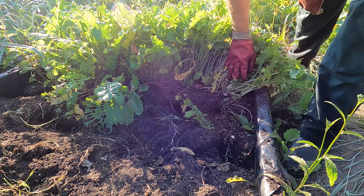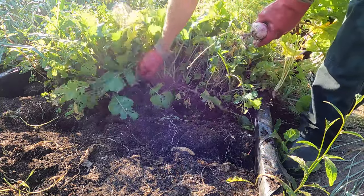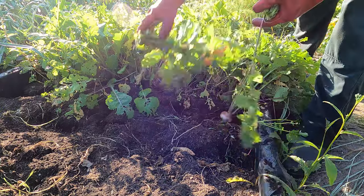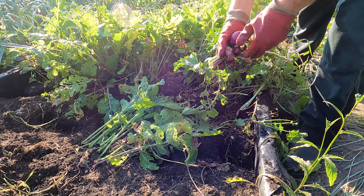So let's have a look and see if we've got any turnips. There's a couple of little ones I think — just add them to the mix. There we go, that will do.